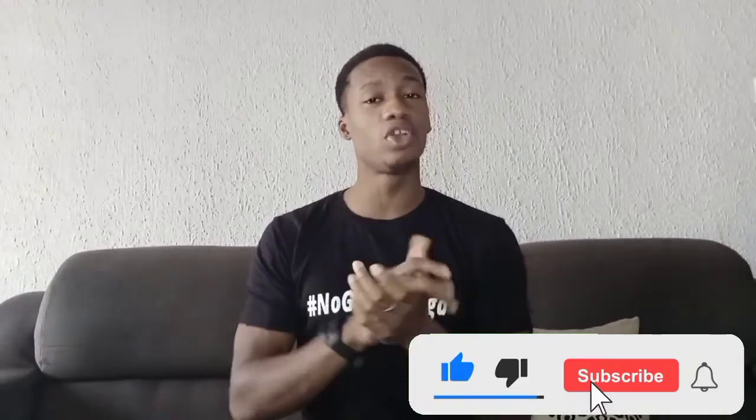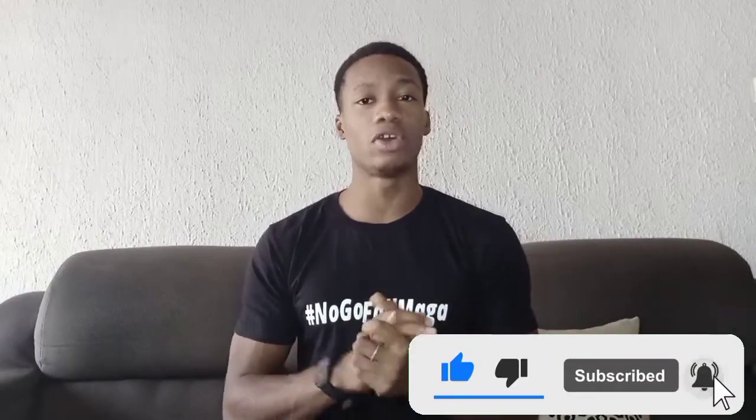Hey guys, welcome to SC Cybersafe. I'm Ngwemya Naimano. If you are new to this channel, please do well by clicking the subscribe button just below your screen and also the notification bell icon — click on it and select all so that you get notified when we upload new content. Please subscribe as we'd love to get to 1000 subscribers by the end of January 2021.